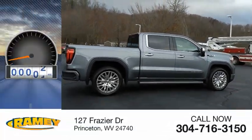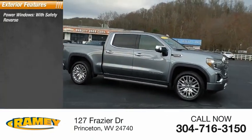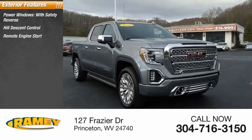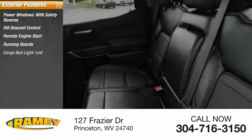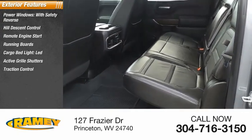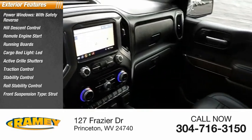This vehicle has less than 60,000 miles. Here are some of this vehicle's great options: power windows with safety reverse, hill descent control, remote engine start, running boards, cargo bed light LED, active grille shutters, traction control, stability control, roll stability control, front suspension type strut.